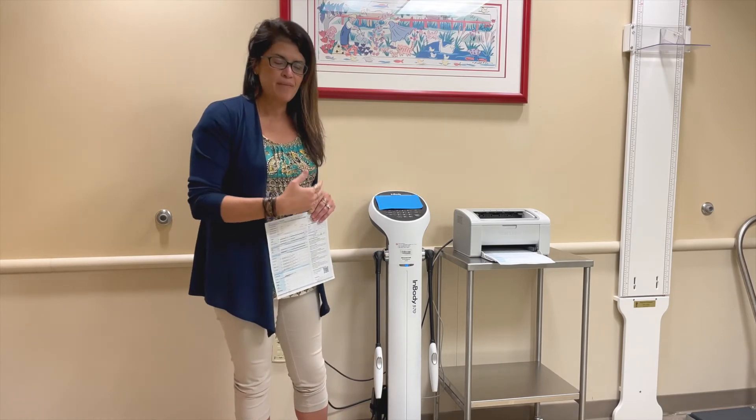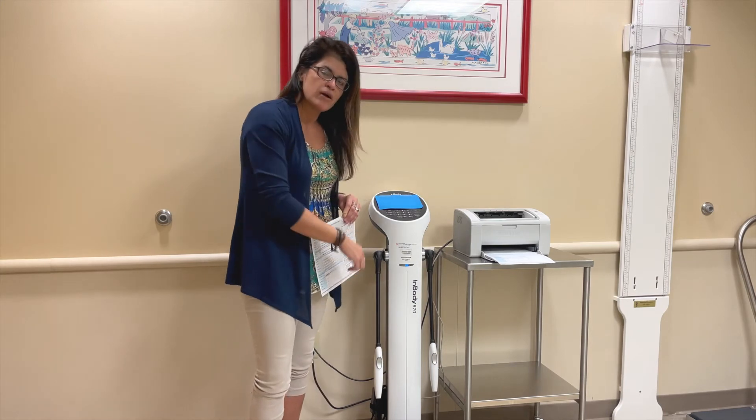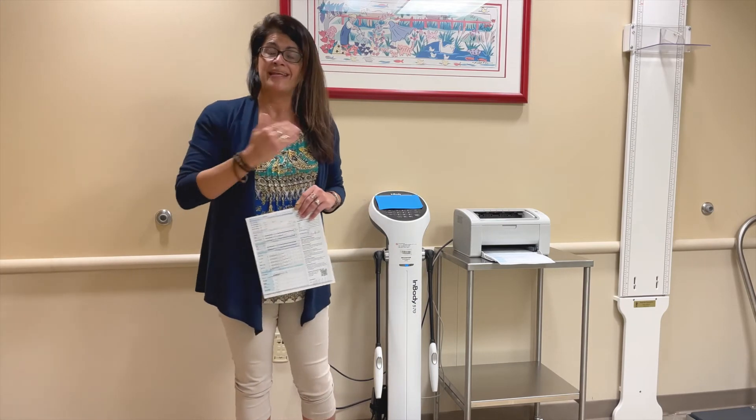So when our patients come in, they step on the scale on the foot pads, hold the handlebars, and we're able to get that information at each visit.